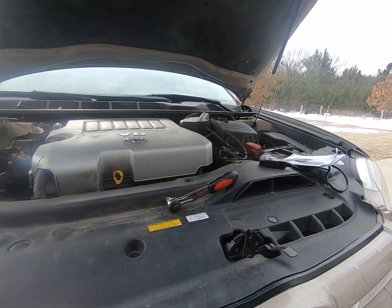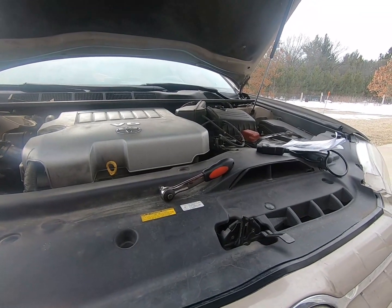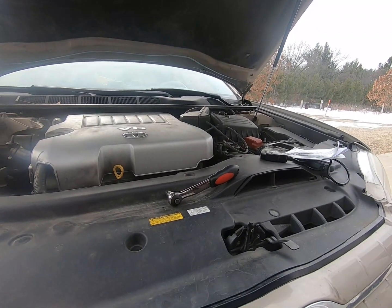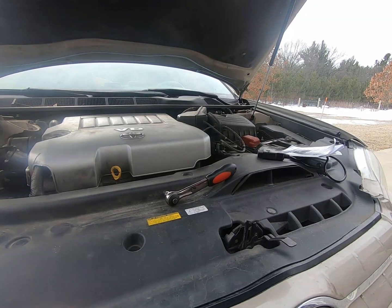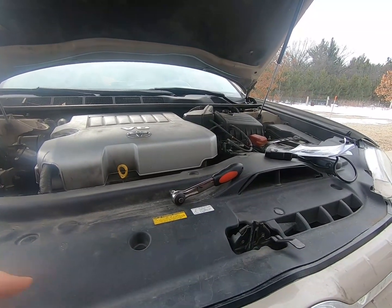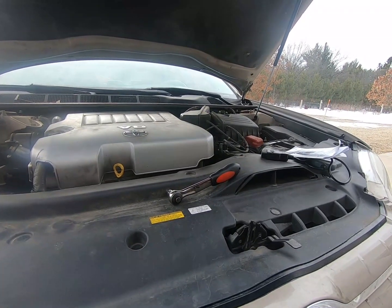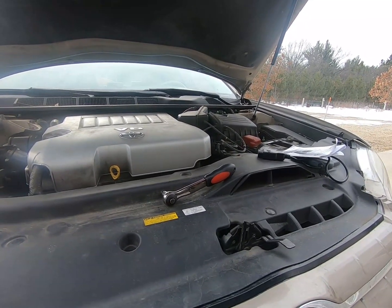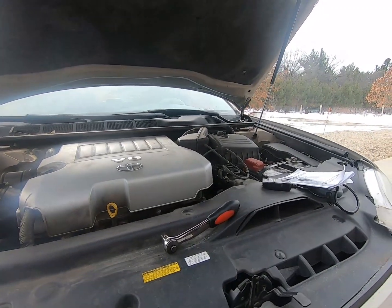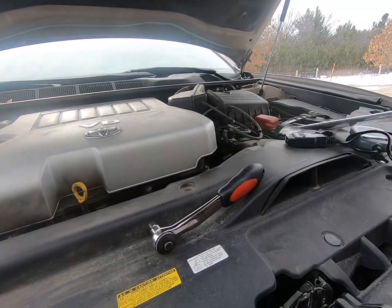Hey everybody, welcome to the channel. We have here today a 2005 Toyota Avalon six cylinder, and it's throwing an engine code — it has a misfire going down the road occasionally. It's showing engine code P0356. I apologize for not showing downloading the code, I just spaced it out.